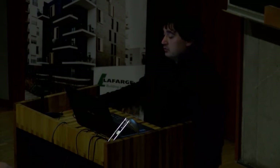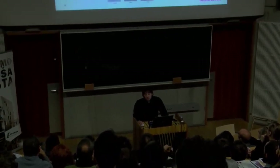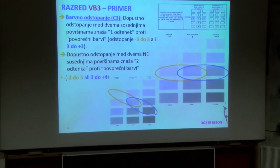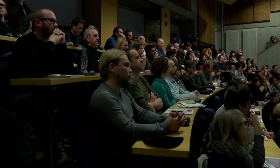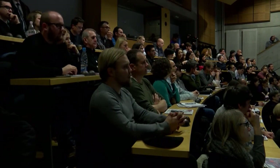Večji problem je morda barvno odstopanje – tukaj obstaja v standardu CIE Grey standardna skala, ki pa žal tako lepo skenirana ni taka kot v standardu, če jo pogledate v tiskani obliki. VB3 pomeni za sosednje površine, da je dovoljeno enosmerino senčenje odstopanje. Rumeno obkroženo pomeni, če je na sredini naša barva površine, je lahko toliko svetlejša oziroma toliko temnejša. Če sta površini nesosednji, bi to odstopanje lahko bili celo dve stopnji senčenja.